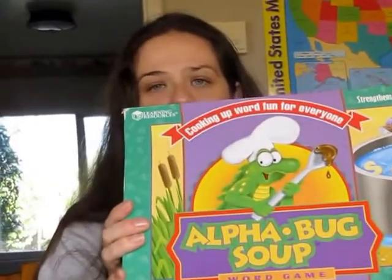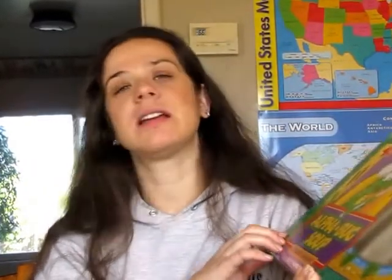This one's called Alpha Bug Soup — I had never heard of this; my mom picked it up for the kids. It's a game board where you move all your bugs around to get them into your soup pot. You pick up a bug from the middle, flip it over to see the letter, sound out the letter, and say a word that starts with that letter — that's how you get to move around the board. Apparently there are two different games included.